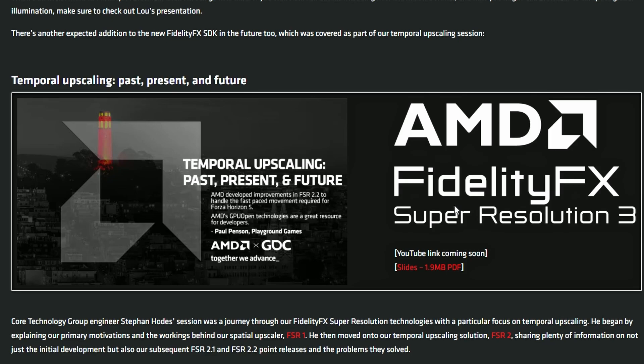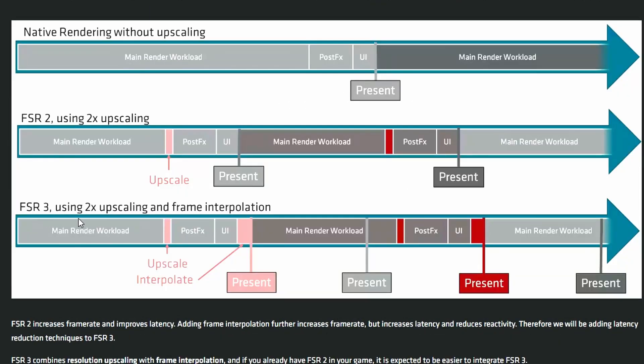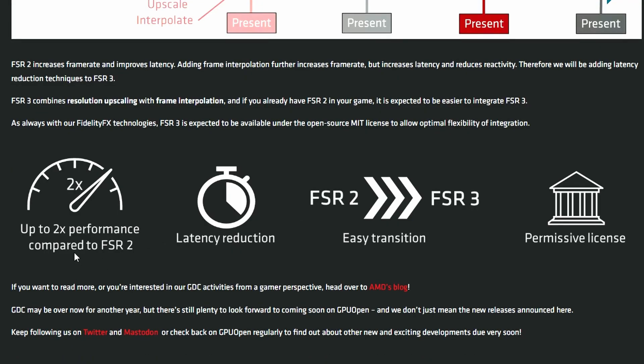FSR 3 uses two-times upscaling plus frame interpolation, just like DLSS 3, so AMD is following a similar path to NVIDIA. AMD is claiming up to twice the performance compared to FSR 2.0, reduced latency, and an easy transition from FSR 2 to FSR 3 due to easy implementation and permissive licensing. Those are big claims — especially the 2x performance improvement over FSR 2.0. I'm quite interested to see if that holds up.